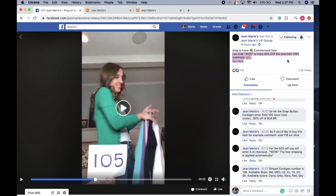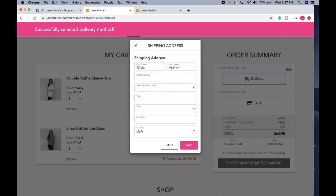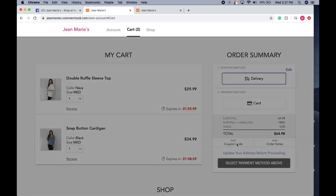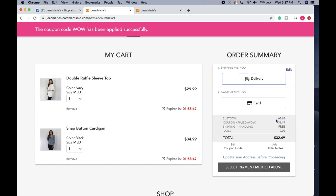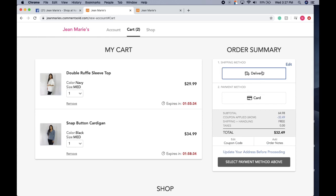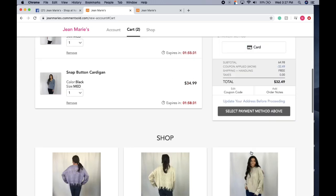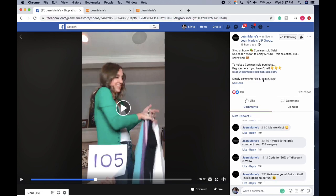Jen also did a super fun discount code — it was code 'WOW' — and you get 50% off everything in the video. Click Delivery and type in your regular address. Add the coupon code 'WOW,' hit Apply, and look at that — 50% off! Our total is only $32.49 and it's free shipping. Then just type in your card info and check out.